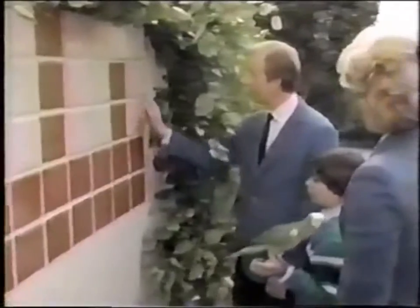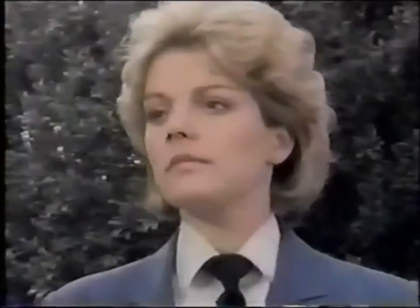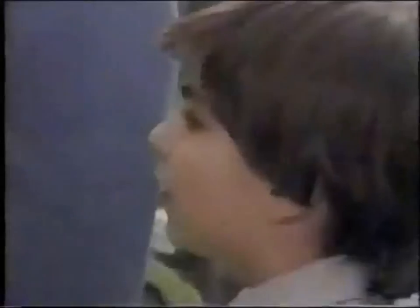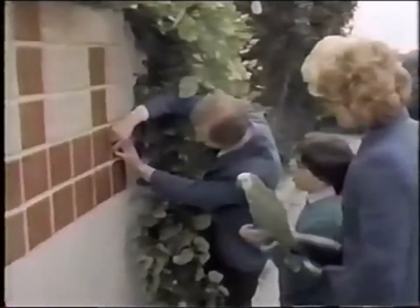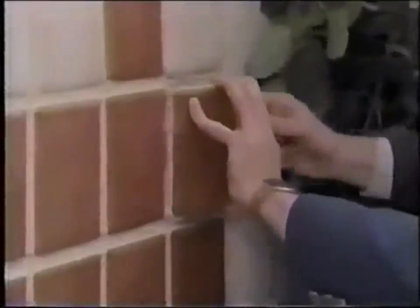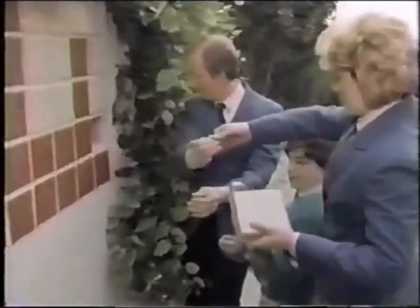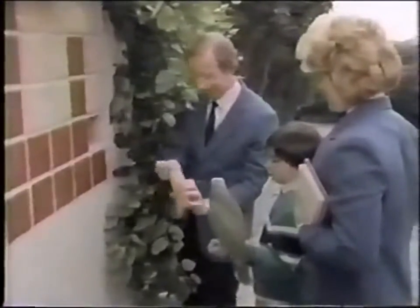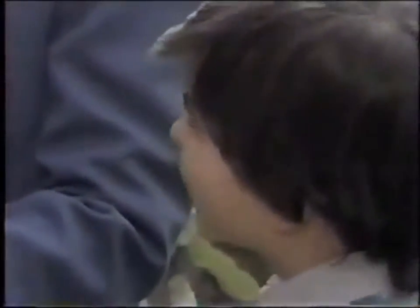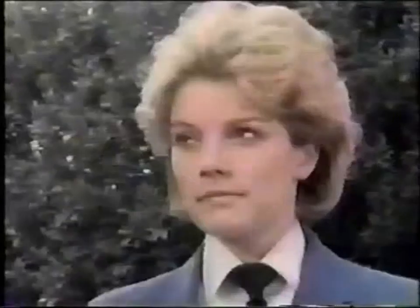Two plus four is six. One, two, three, four, five — drop back to one. But there are two. It's a key to a safe deposit box. A secure place at a bank where people can keep valuable and private things. This one is at the next to last national bank. Let's roll.